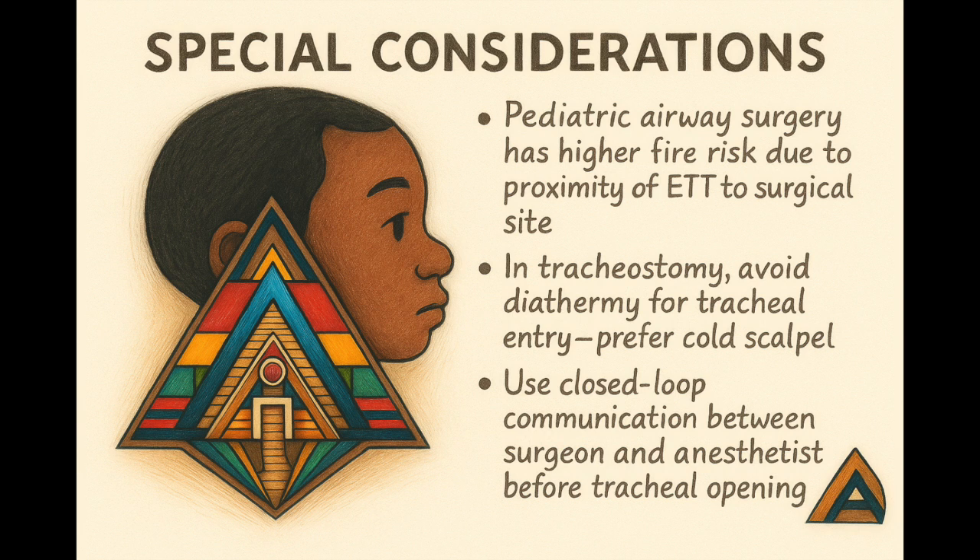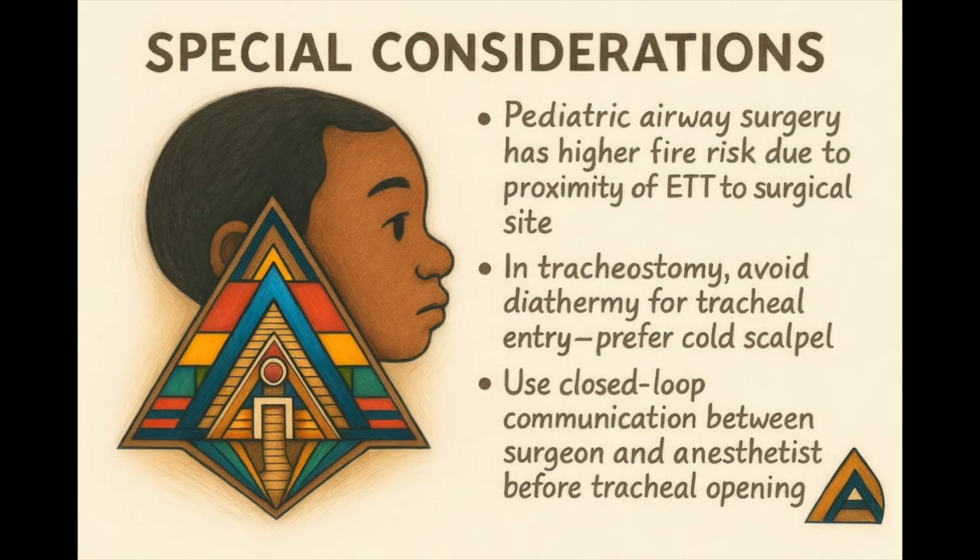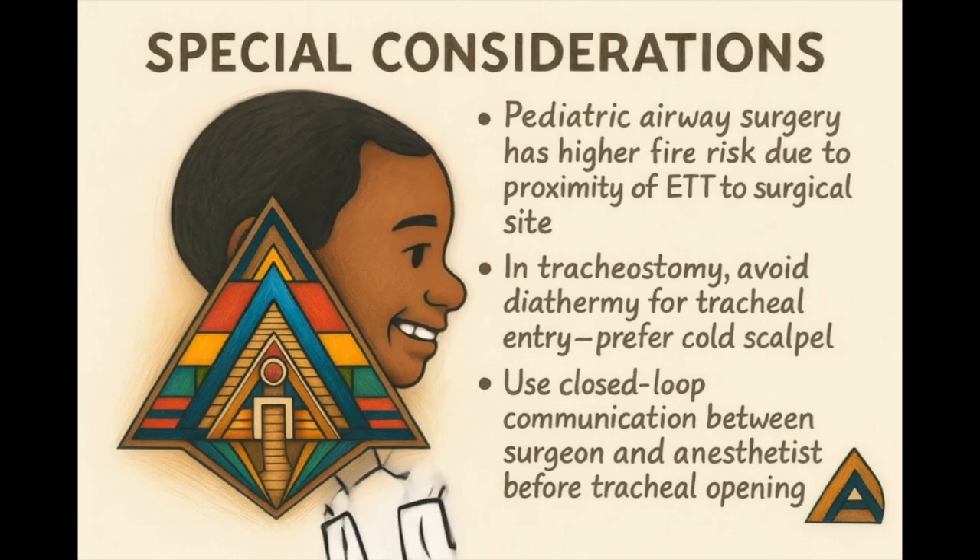Kids — tiny people, tiny airways, bigger risk. In pediatric airway surgery, the endotracheal tube sits closer to the surgical site, meaning more fire risk. If you're doing a tracheostomy, don't zap your way in — use a cold scalpel, not diathermy. And talk. Use closed-loop communication: surgeon ready to enter trachea — yes, oxygen turned down — saline ready. That kind of talk saves lives.